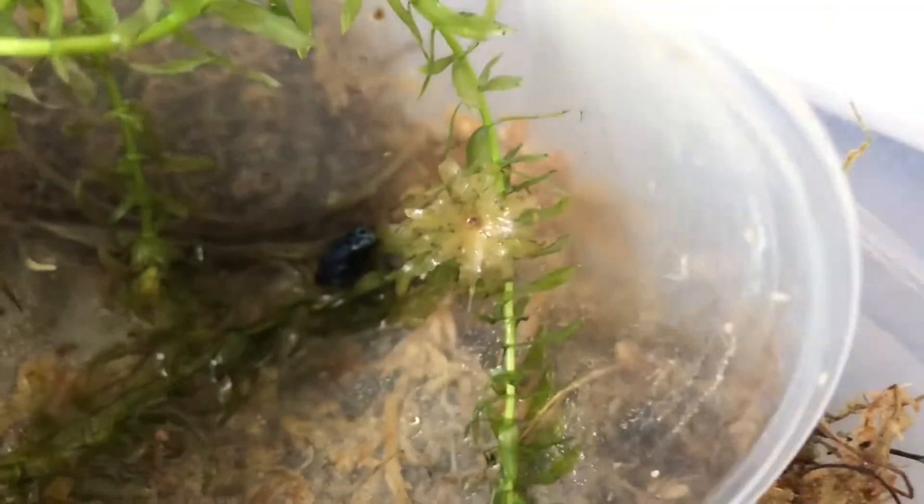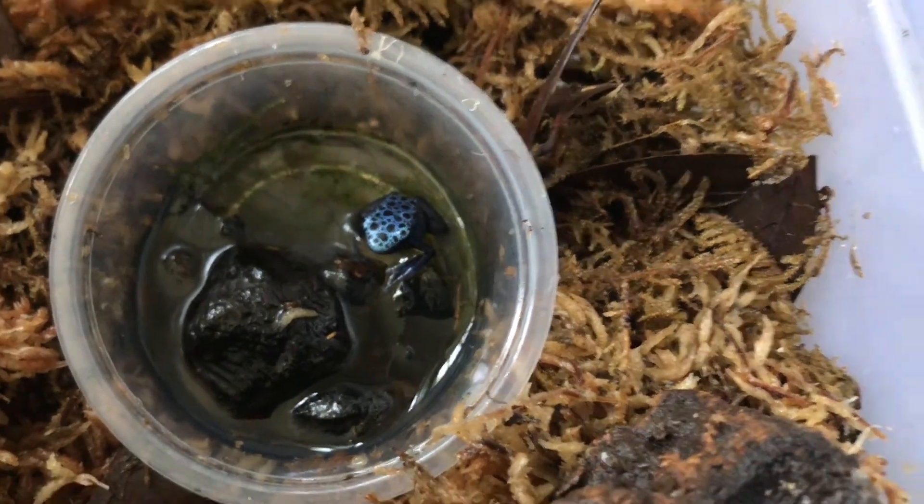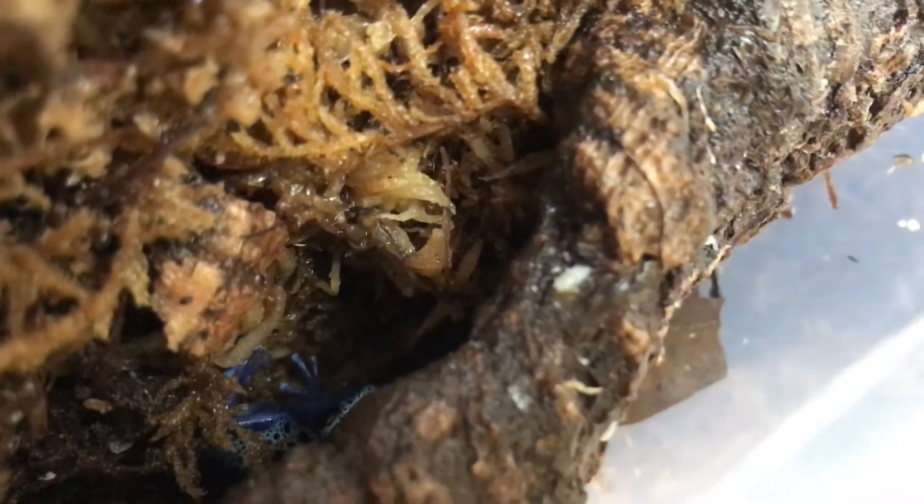And here's the third one — the middle one is in the log in there. This one likes to hide a lot, but it's doing well. And then here's the oldest one, right there, of course waiting out in the open — very iridescent blue.